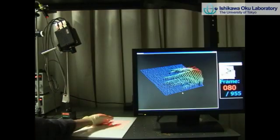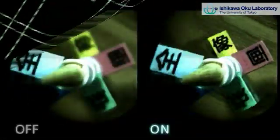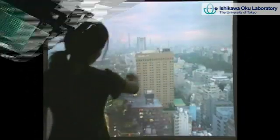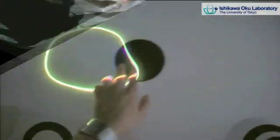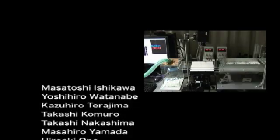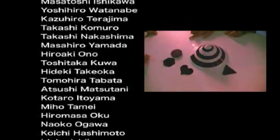Our laboratory has constructed various new dynamic intelligence systems based on high-speed vision and high-speed image processing, and we achieved some practical applications. Applications of these systems include high-speed three-dimensional shape measurements, a high-speed book scanner, high-speed inspection, biomedical instruments, augmented reality, interactive media art, gestural user interfaces, and such like.